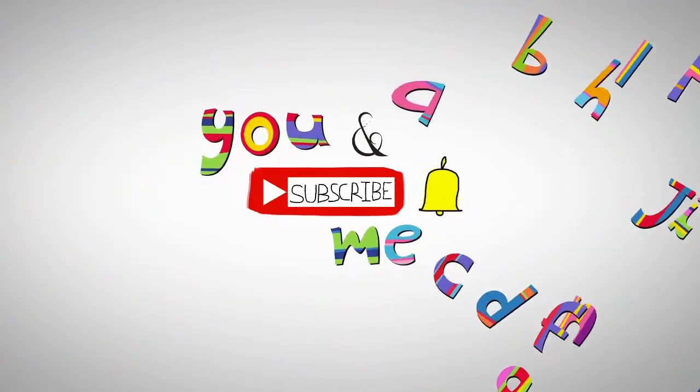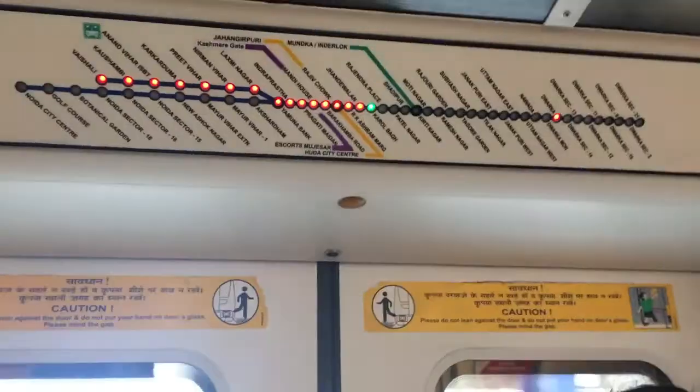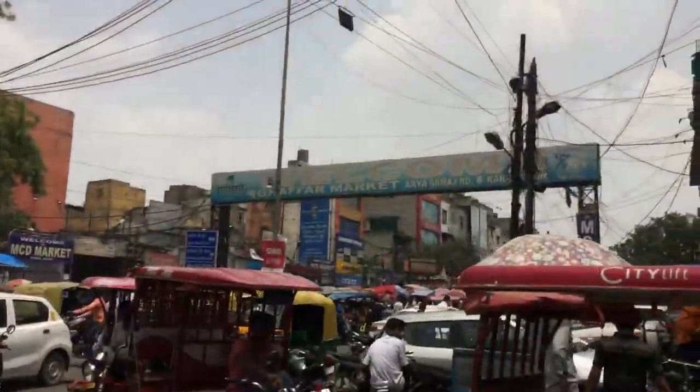For all the updates, subscribe to my channel and press the bell icon. Welcome back guys. Continuing our Karol Bagh visit, we are now at the Gaffar Market, a heaven of cheap mobiles and accessories.